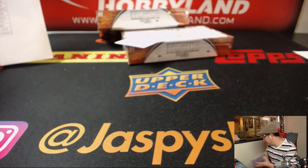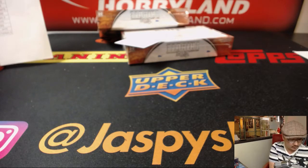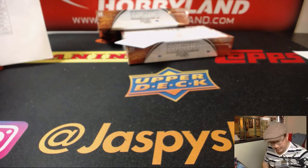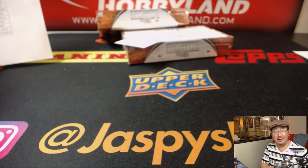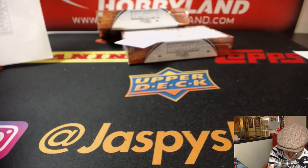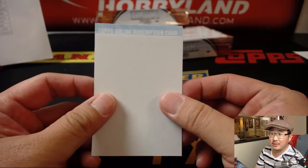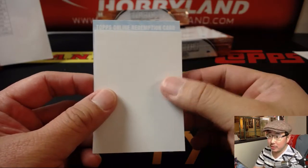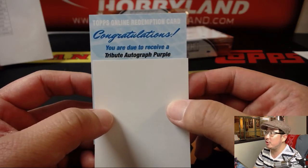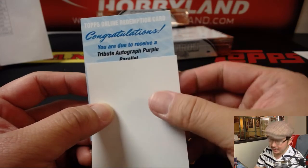All right, and redemption number two. TJ was guessing Daniel Murphy, and EA is hoping for Otani. Congrats — you are due to receive a tribute autographed purple parallel. Those are numbered to 49 or 99, something like that.